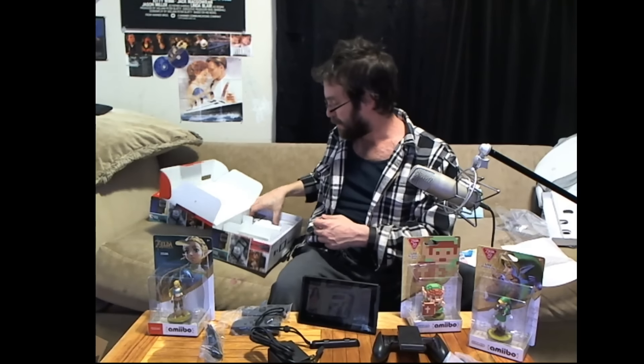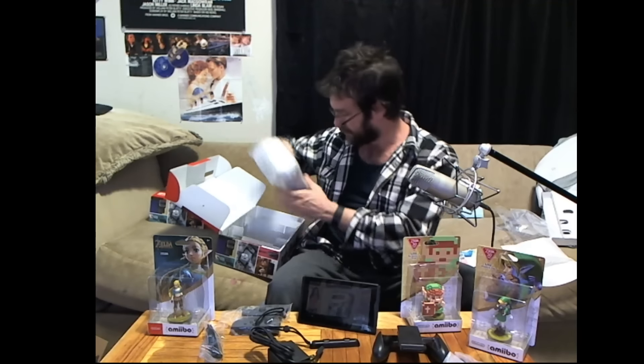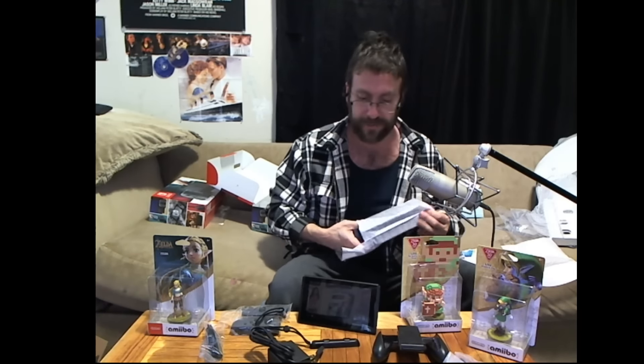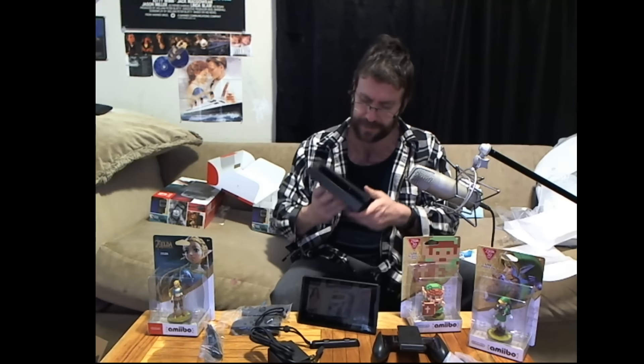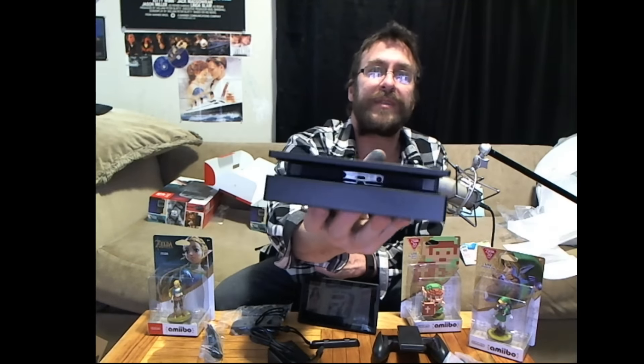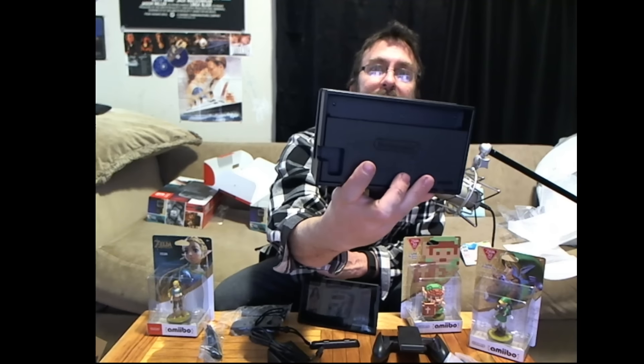Switch parts are piling up. I will not be opening Breath of the Wild just yet because I'm not going to turn the Switch on — I'm set up to stream and record from the Switch, but not yet. It's here but it's not set up. Here's the dock — sorry, I'm looking at it for the first time myself. It's very interesting — looks like you route the wires into here, close it up, and the wires come out the back. Very clean and neat.